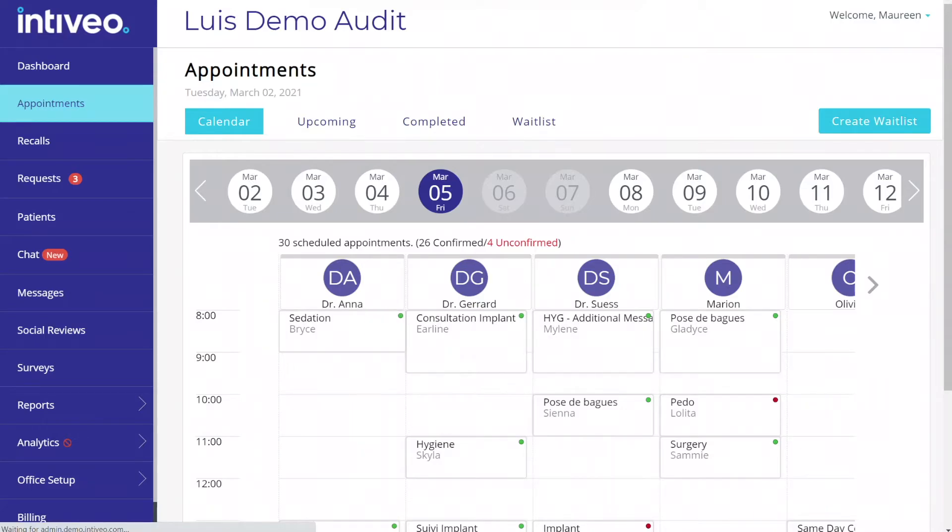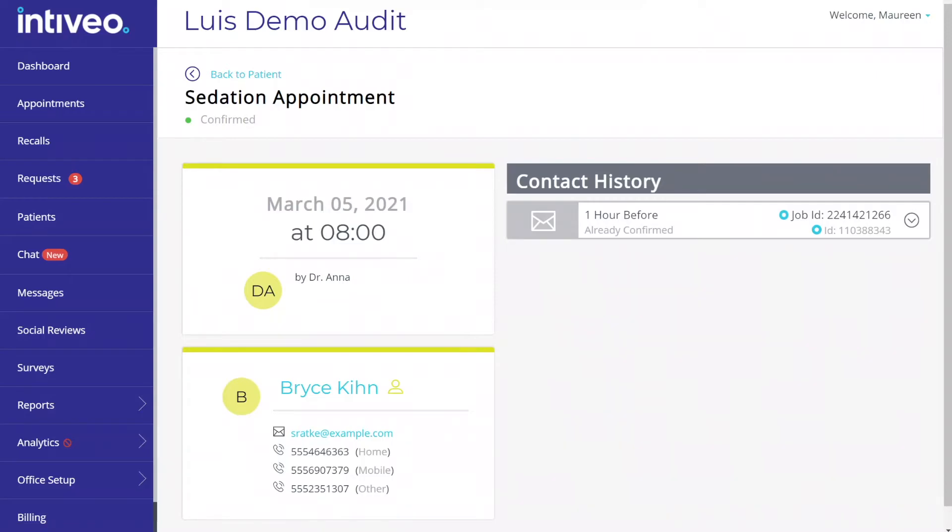For added visibility, we can also leave contact notes in your scheduler for each patient, when we send them a reminder and when they confirm their appointment.